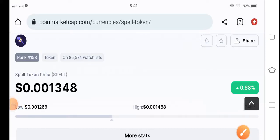Hey guys, hope you're doing well. Welcome back to another latest update video about the Spell token. In this video I'm talking about the Spell token price prediction update — what's the price, what price changes are occurring. Let me show you all these things clearly in this short video. If you're new to my channel and haven't subscribed, make sure to hit the subscribe button right now.